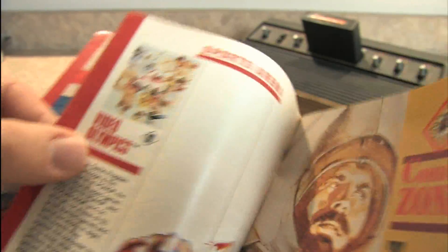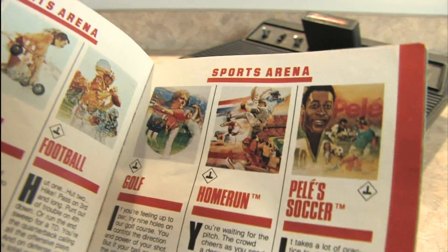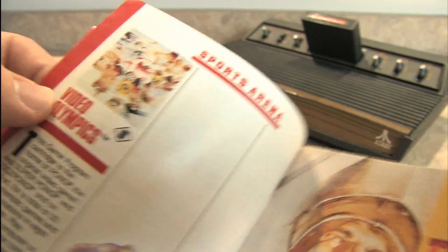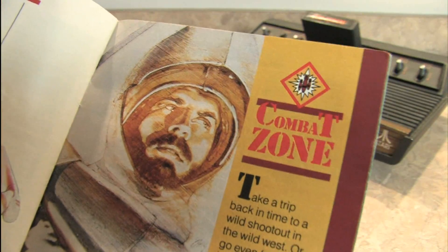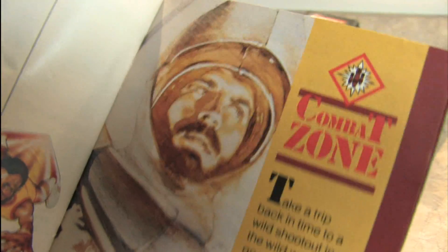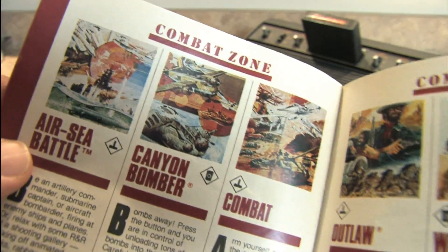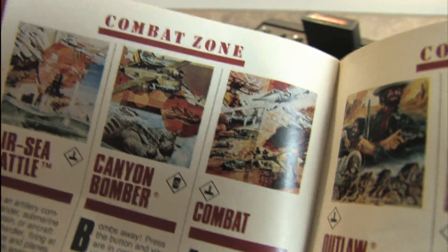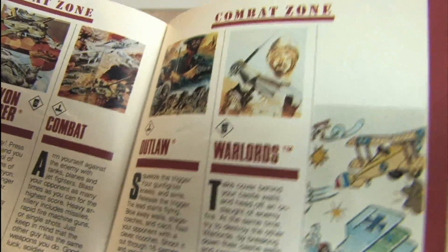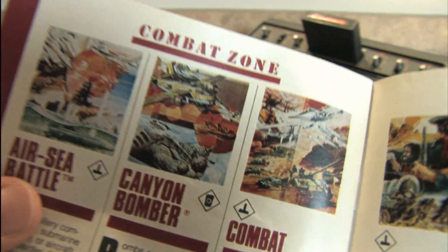And we get to the Sports Arena — some exciting sports-related graphics here — basketball, bowling, football, golf, home run, Pele's Soccer, and Video Olympics. Then the Combat Zone. There were a lot of fun two-player games on the Atari 2600, many of them here in the Combat Zone. Including two on the top ten: Air-Sea Battle — must have — and Combat. We also have Canyon Bomber, Outlaw, and Warlords, which are excellent games. But from the top ten category: Air-Sea Battle and Combat. Got to have those games.